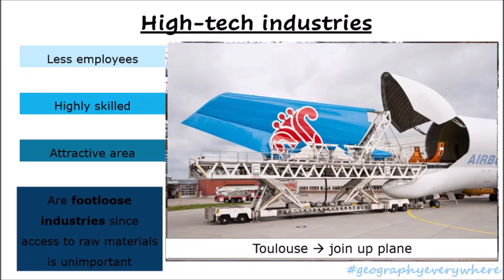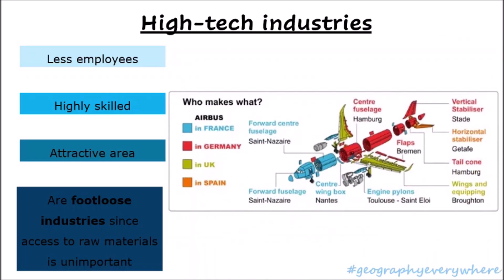It takes around 8 months for an A320 to be completed. If you look at this diagram, you can see all the different parts of this plane — some parts are coming from France, Germany, the UK, and Spain. But eventually they're all collected into one area and put together. This is a perfect example of a footloose industry. Airbus doesn't need to be next to raw materials because it can import them with planes, ships, and even trains. A footloose industry is one where the location doesn't depend on raw materials, just like Airbus.